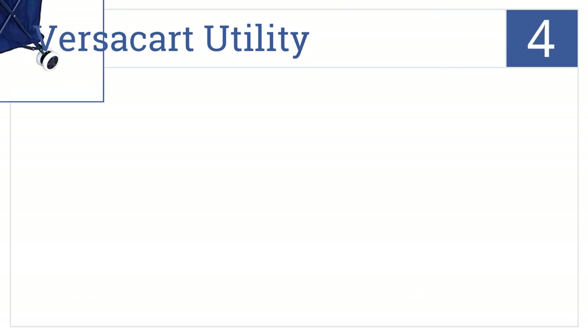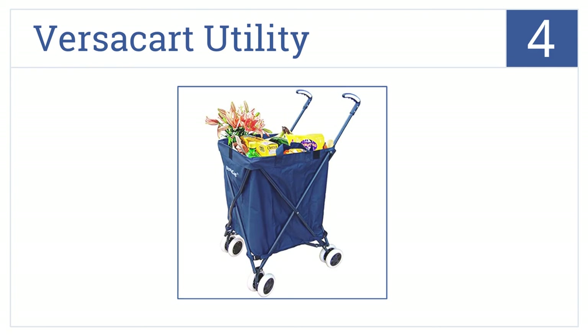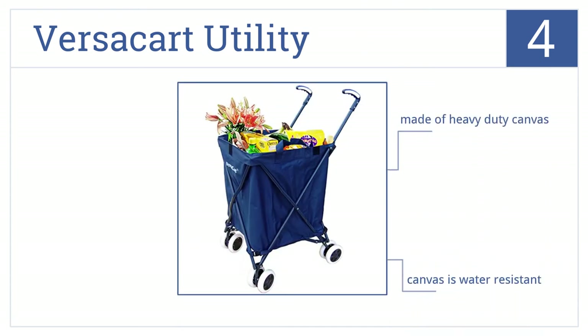Now for number 4. If you have trouble carrying your laundry to the laundromat, make sure to get the Versacart Utility. It can transport up to 120 pounds. It's made of heavy-duty canvas, which is water-resistant and has a built-in cover.